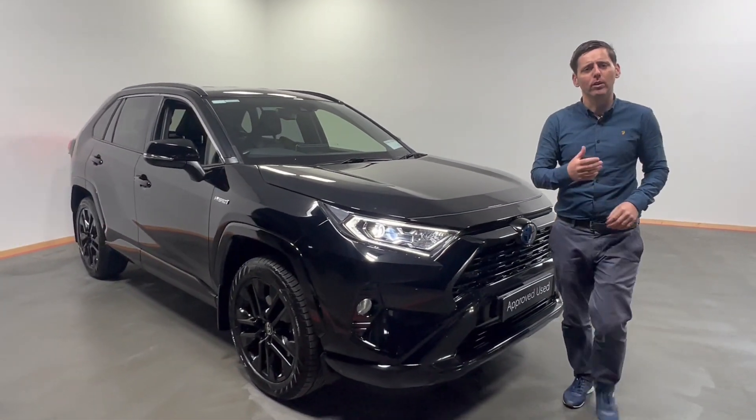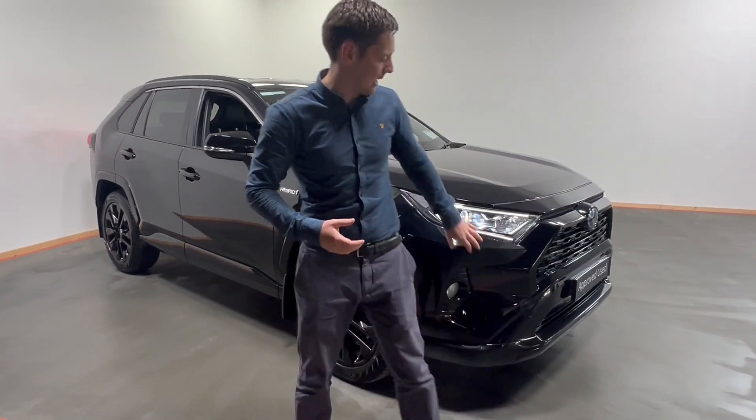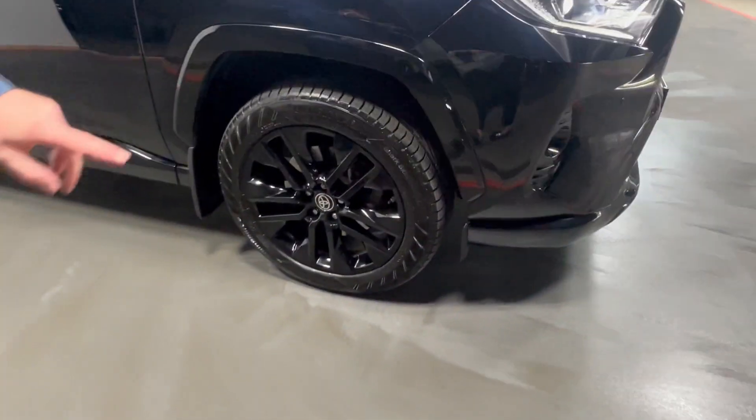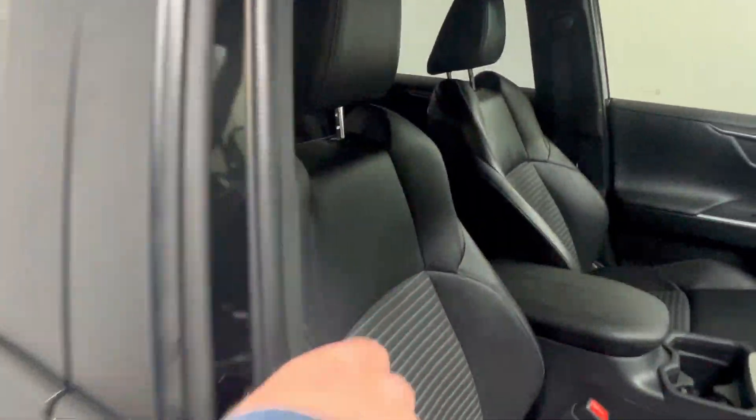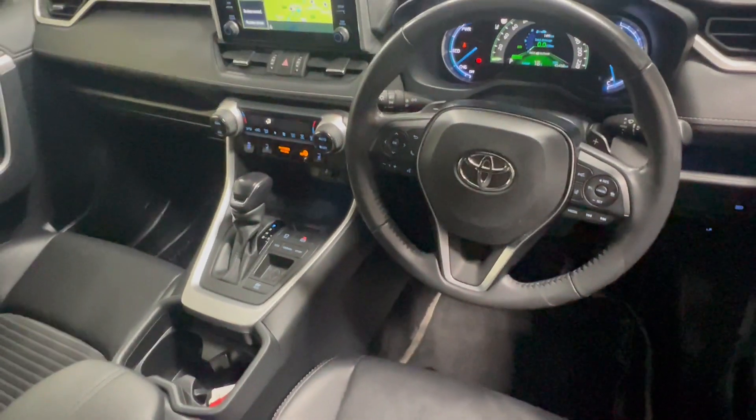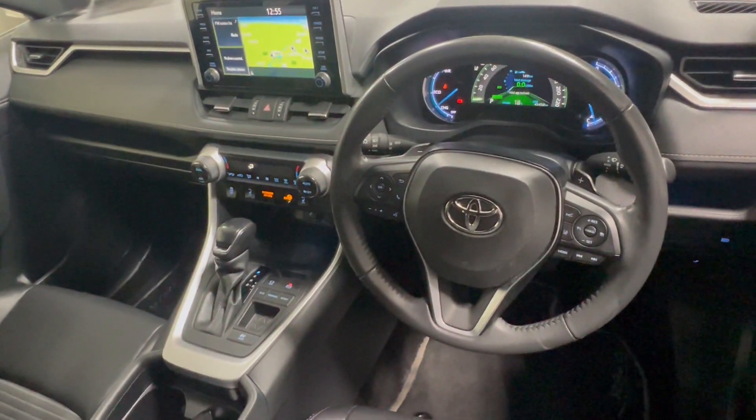We have front and rear parking sensors with a rear view camera, LED daytime running lights, blacked alloy wheels, a lovely half leather interior, Apple CarPlay, Android Auto, heated front seats and a whole lot more.